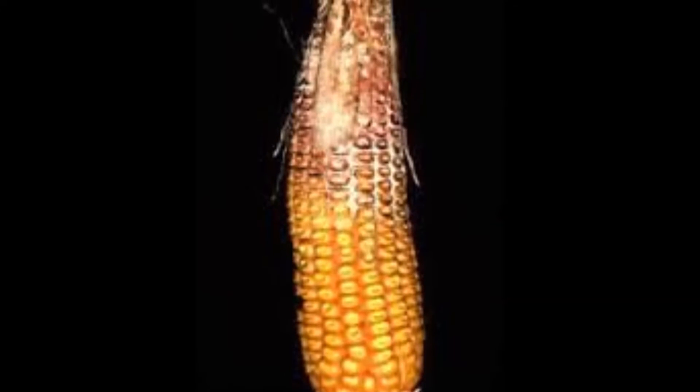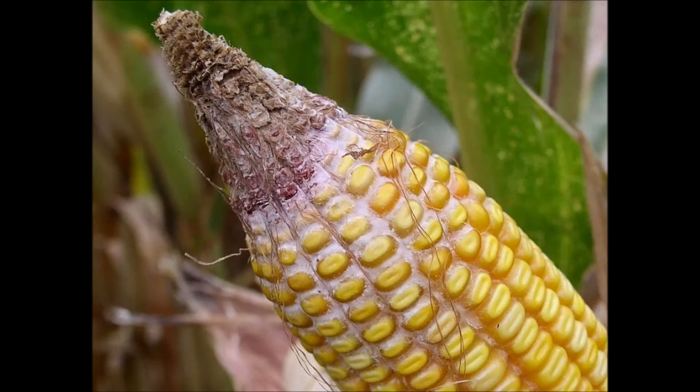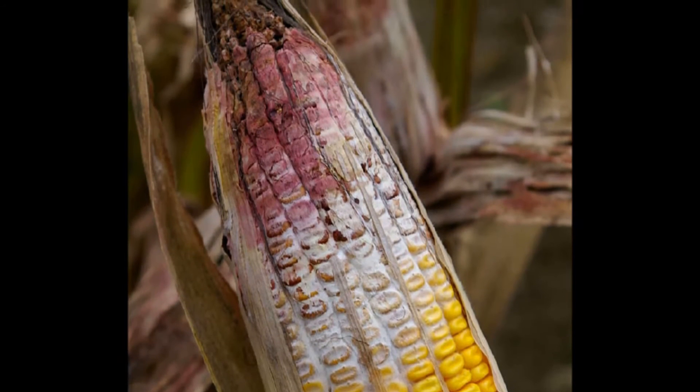From a Gibberella standpoint, this one also overwinters in crop residue. That infection is going to happen through the young silks, just around pollination and shortly thereafter. Again, wet weather during and after pollination is going to be the principal condition for development of Gibberella.